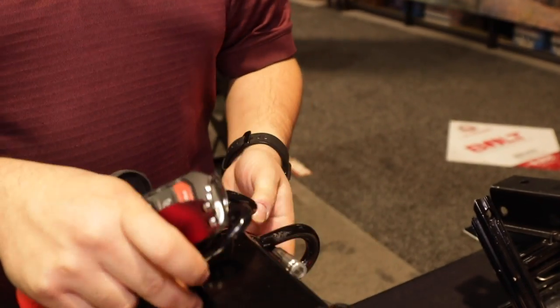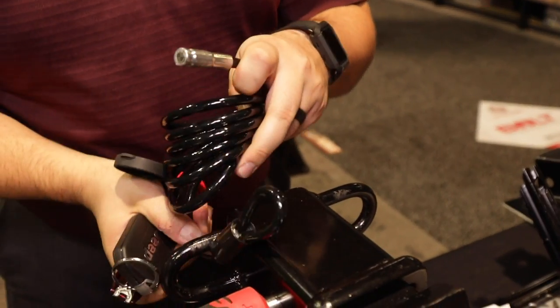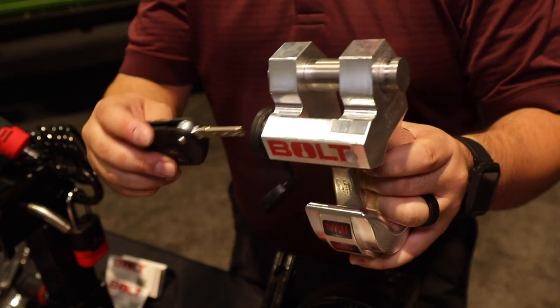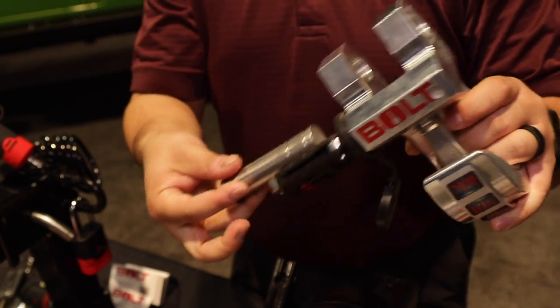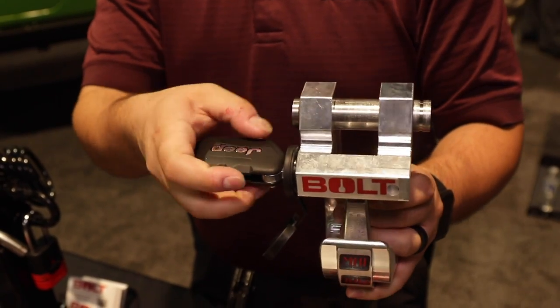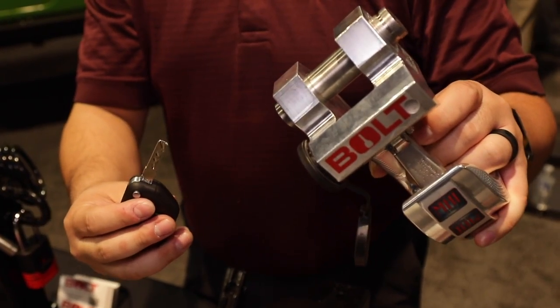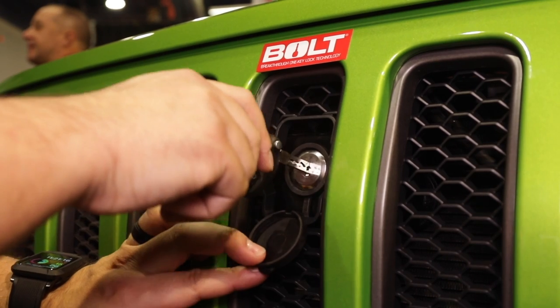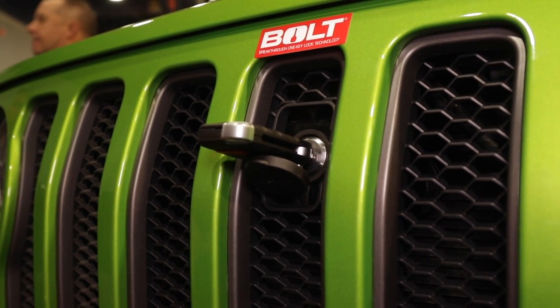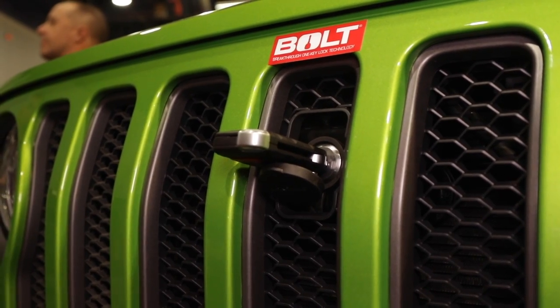How did Bolt Locks get its start? This originally came out as an idea for the OE side, where they were getting these giant key sets for vehicles and wanted to simplify things with one lock and one part number so they don't have to keep track of all those key sets. Then we saw that and realized it was perfect for the aftermarket — a one-key solution where you can start with a receiver lock and keep adding locks down the line.